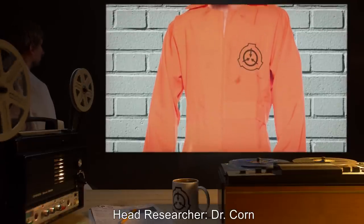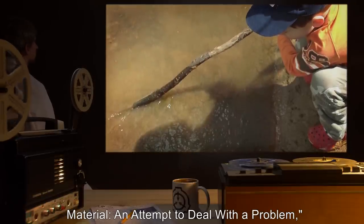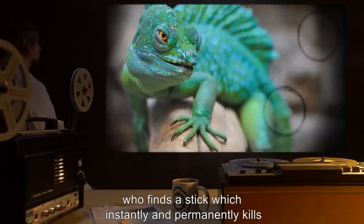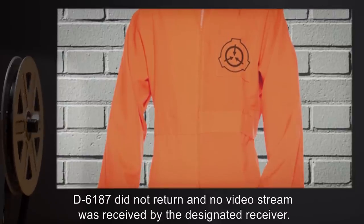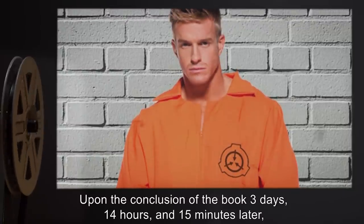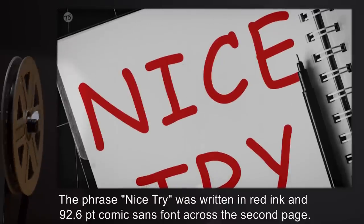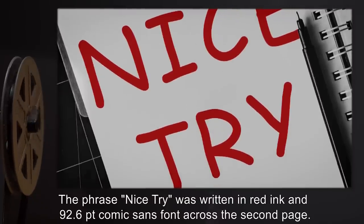Head Researcher: Dr. Corn. Subject: D6187. Material: An Attempt to Deal with a Problem, a four-page booklet that details the adventures of a small boy who finds a stick which instantly and permanently kills any lizards it comes in contact with. Equipment: one head-mounted camera. Results: D6187 did not return and no video stream was received. Upon the conclusion of the book, three days, fourteen hours, and fifteen minutes later, no characters matching the description of subject were found within the text. The phrase 'nice try' was written in red ink in 92.6-point Comic Sans font across the second page.